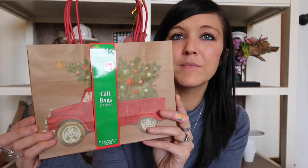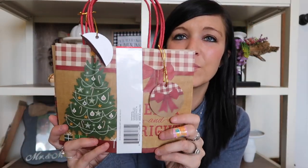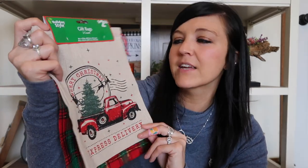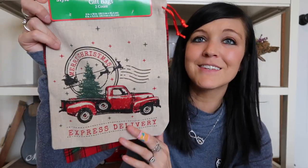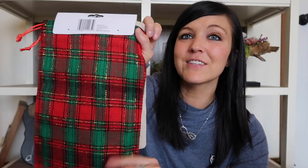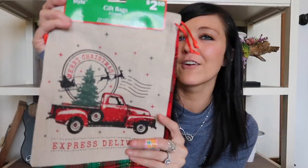The last couple things from Dollar General were gift bags - this one was a dollar and you get two of them. This one has the truck on it, and then this one just has a tree on the back. Two for a buck - not bad! I also love these burlap bags; they're so cute. You can put stuffing in them, put them under your tree, give them away as gifts, or put presents in them. This one says 'Express Delivery' and this one has a little stamp with a santa - I just really liked that one.